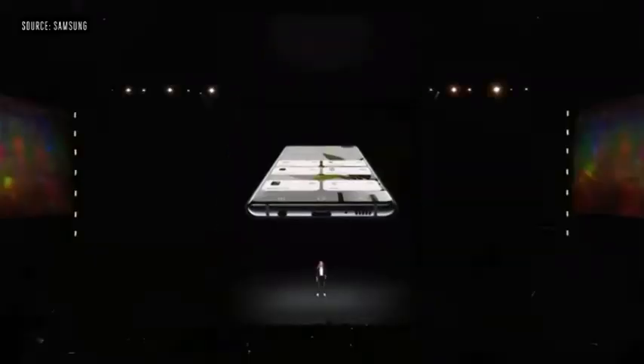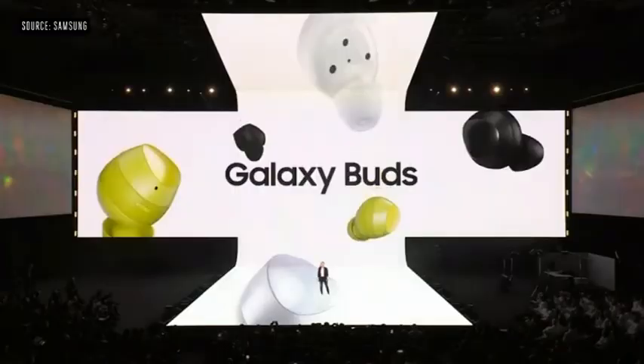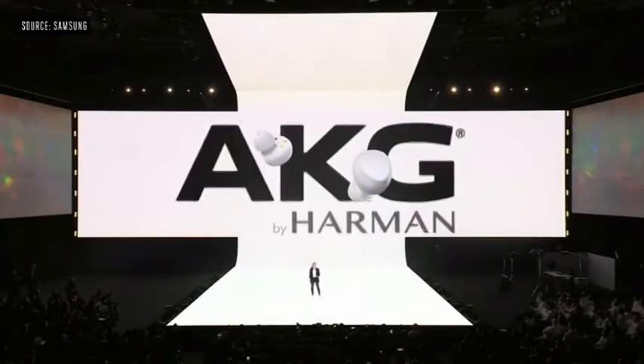The S10 is an incredible phone, but it's even more powerful when you connect it to the rest of the Samsung Galaxy. First up, the all-new Galaxy Buds. These wireless earbuds deliver a premium audio experience with sound by AKG.